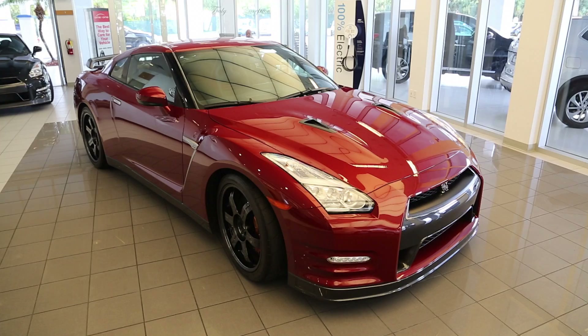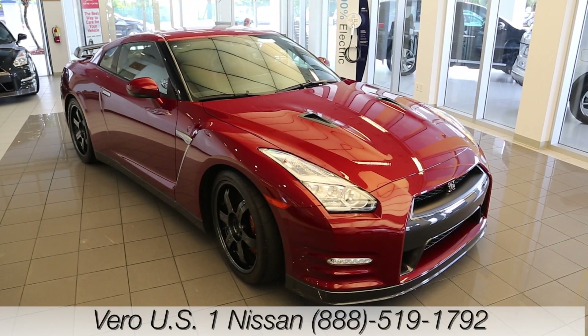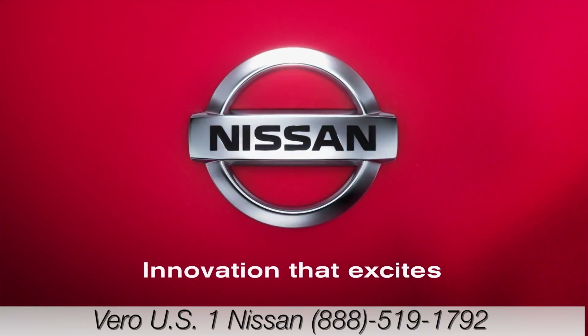This is Nissan's 2015 GT-R. Available at Vero US1 Nissan. Come see us today.